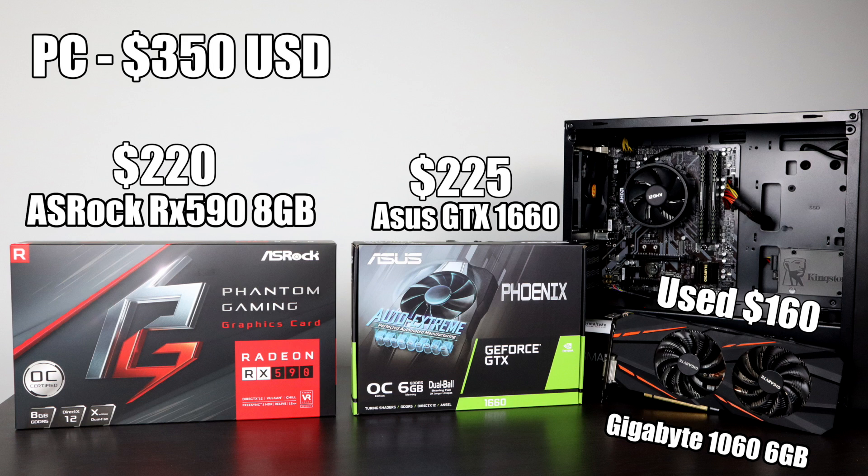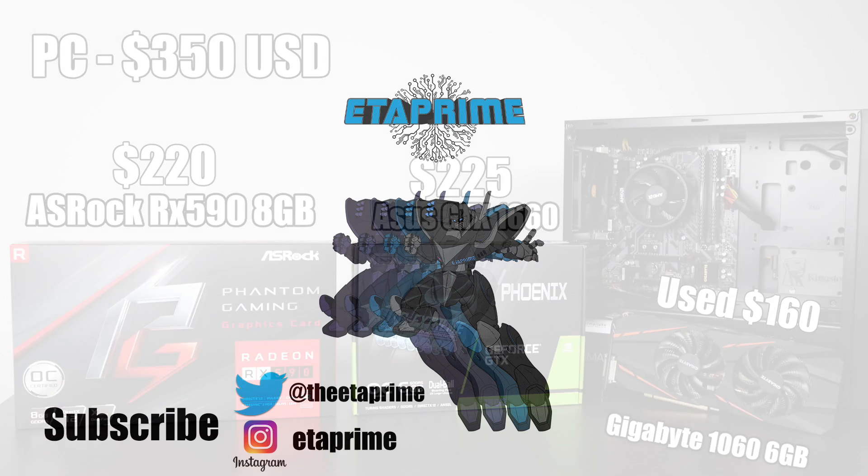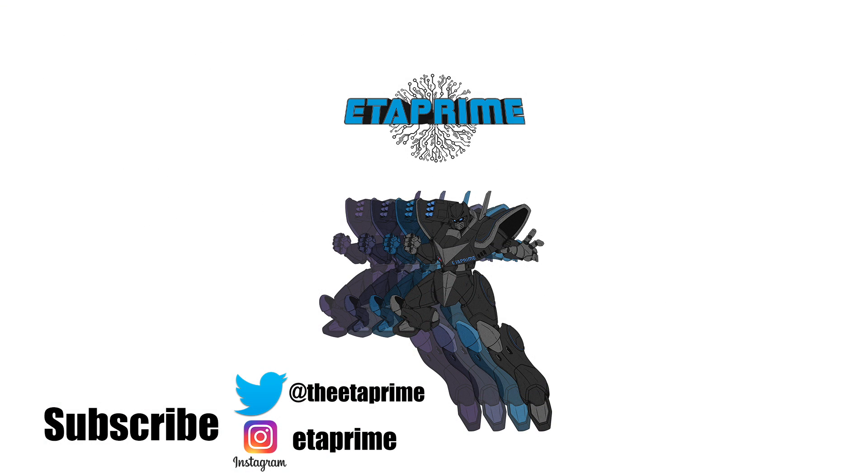That's pretty much it for this video, guys. Keep an eye on the channel for part 3. If you haven't watched part 1, the link is in the description. If you could hit that like button and maybe think about subscribing to stay up to date on things like this — like always, thanks for watching.